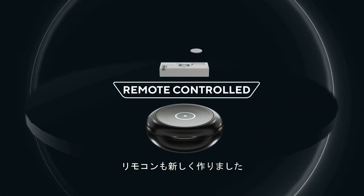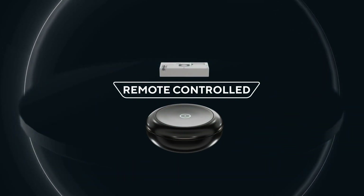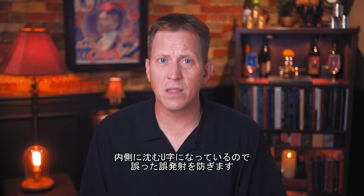We also custom designed the remote. It's got a huge surface area so it's very easy to press, but it's also specially molded to prevent it from accidentally being triggered.